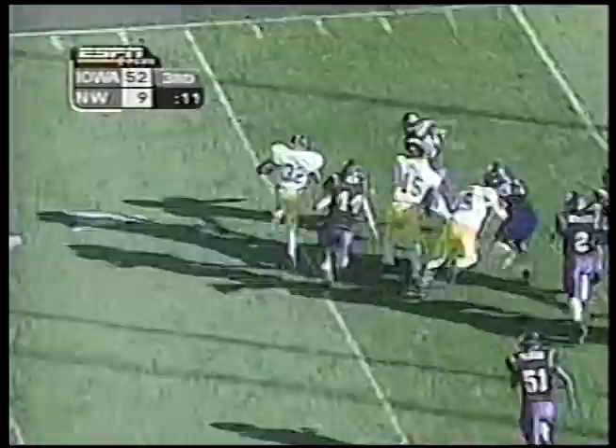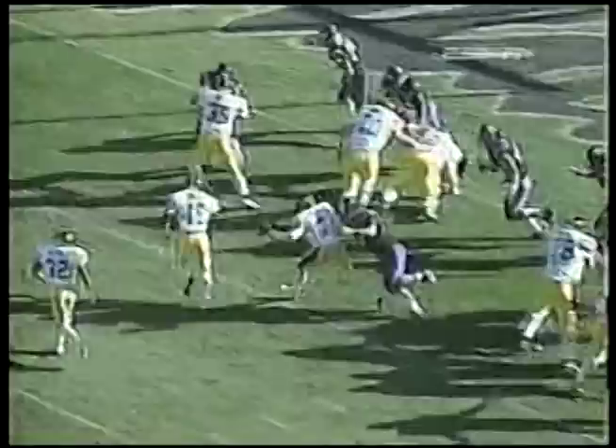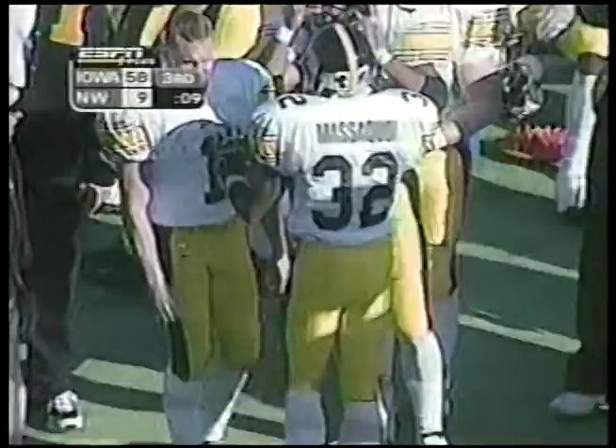Siakam Massacoy from Evanston, Illinois — oh, just a great effort by Massacoy. It looked as though Northwestern had it pretty well defended — good pressure early, forces the pitch. Look at all the black jerseys out there — one, two, three, four of them — but that speed by Massacoy just beats him to the corner. Nice effort. The Hawkeyes add to it — 58 to 9 now with nine seconds to go in the third.